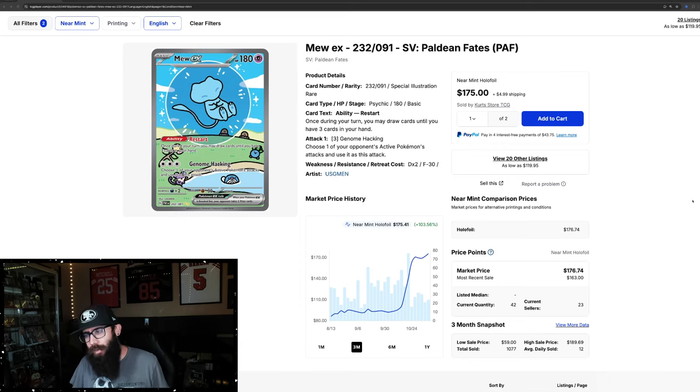Today we are talking about specialty sets. Specialty sets are your Paldean Fates, your Crown Zenith, your upcoming Prismatic Evolutions, and we're going to talk about a mystery set that's getting a little bit of traction — kind of a really slept on, kind of regarded as a crappy set as well in this video.